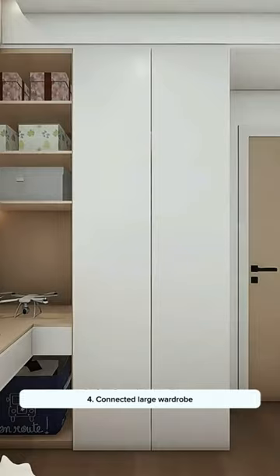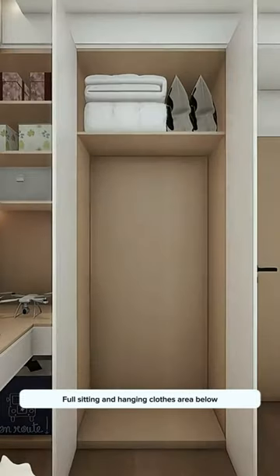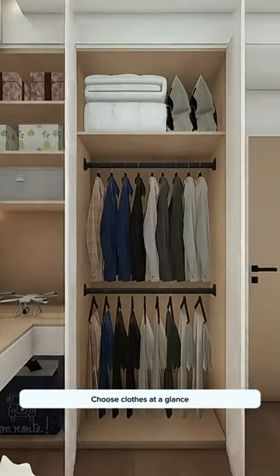Solution 4: A connected large wardrobe. Put large bedding on top, with a full sitting and hanging clothes area below so you can choose clothes at a glance.